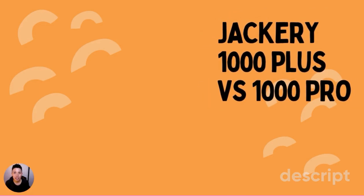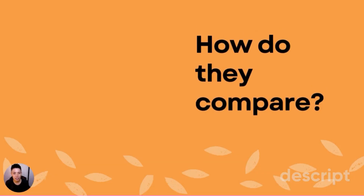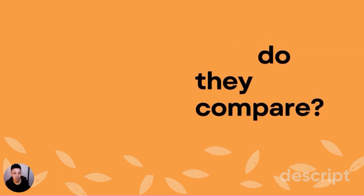Welcome to Fairtree Finder. Today we're looking at two portable power stations from Jackery — the 1000 Plus and the 1000 Pro. We're going to look at the key ways in which they compare and their key differences.